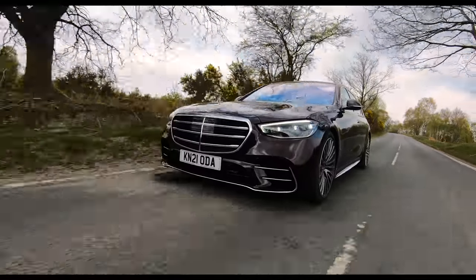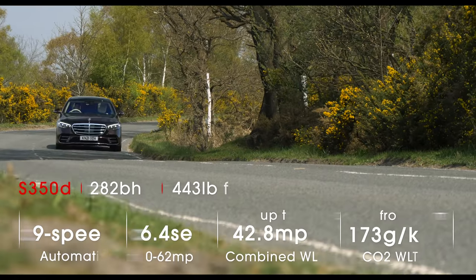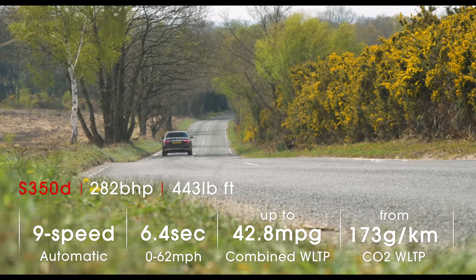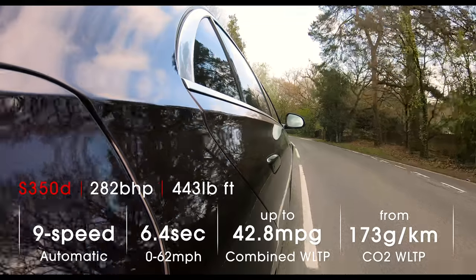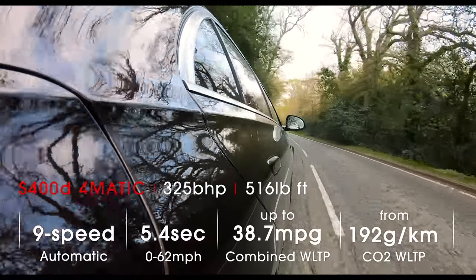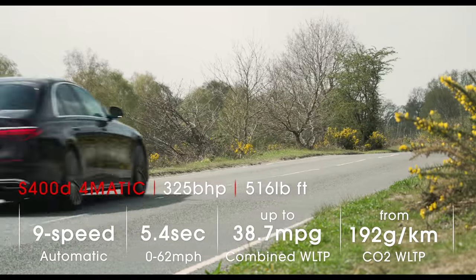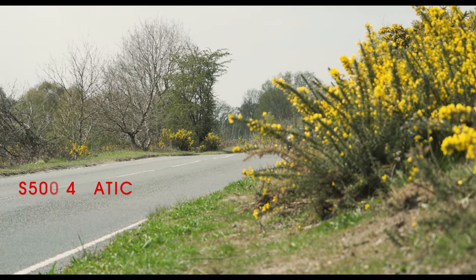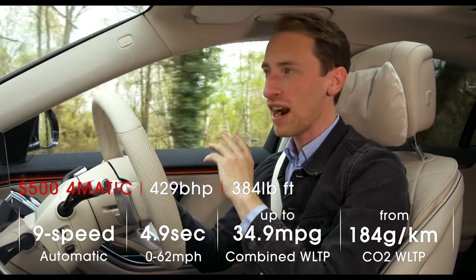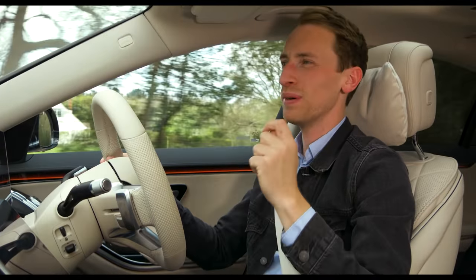On the road, the range kicks off with the S 350d — a 2.9-litre straight-six with 282 bhp and 0-62 mph in 6.4 seconds. There's also a more powerful S 400d, a second quicker in the same sprint. The diesels are expected to take the bulk of UK sales, but there's also an impressive S 500 petrol with 429 bhp and a 0-62 time of 4.9 seconds. The S 350d is a smooth, capable engine with plenty of power for overtaking.